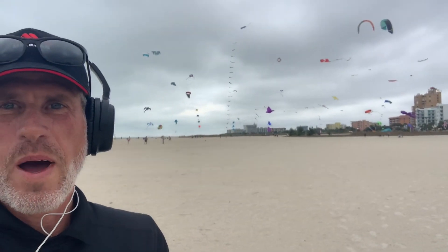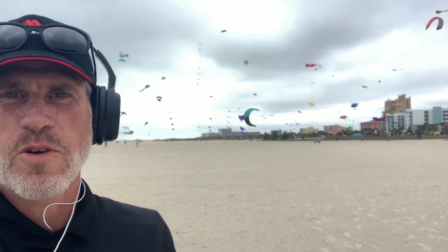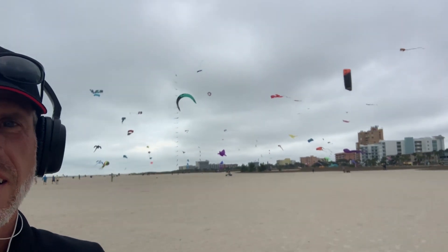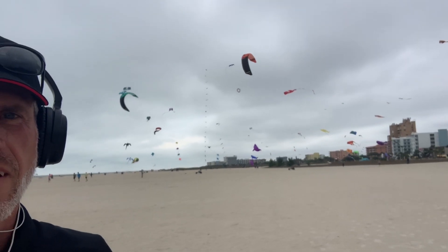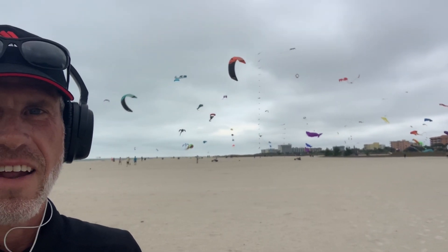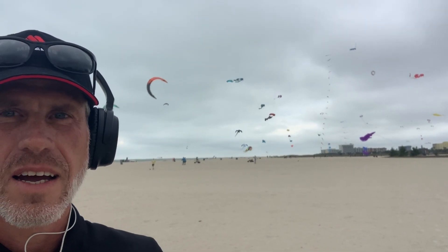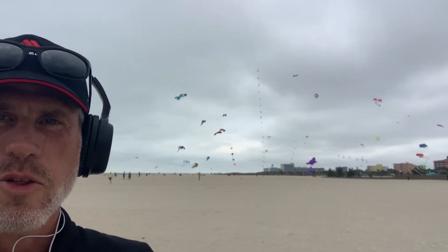Hey guys, check that out — it's why I came here today. I was heading further south but there's no way you can not want to stop when all that's going on. Look at that, pulling cars around — how cool is that? Looks like races or something. I don't know, that is the coolest thing ever. I'll go get a close-up on that, but I wanted you guys to see something first.